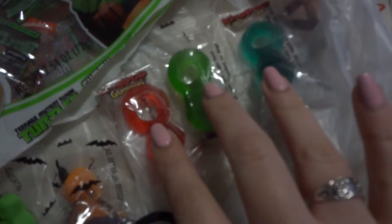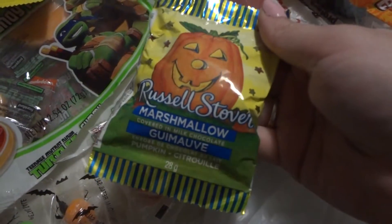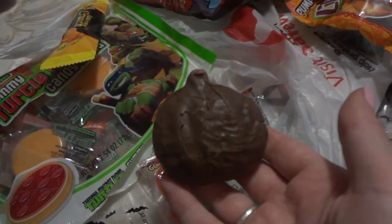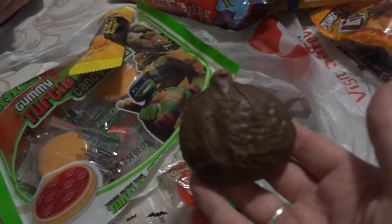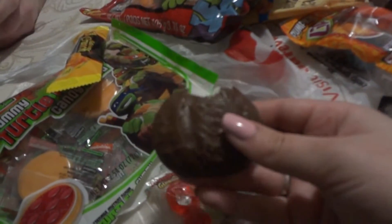So we have these three Ring Pop ones — I kind of like them all. And we have one of this marshmallow Russell Stover chocolate. Looks like it's just a pumpkin, but it's kind of crushed. You wanna try a pumpkin? It's a chocolate marshmallow — nothing inside. Nothing special with that.